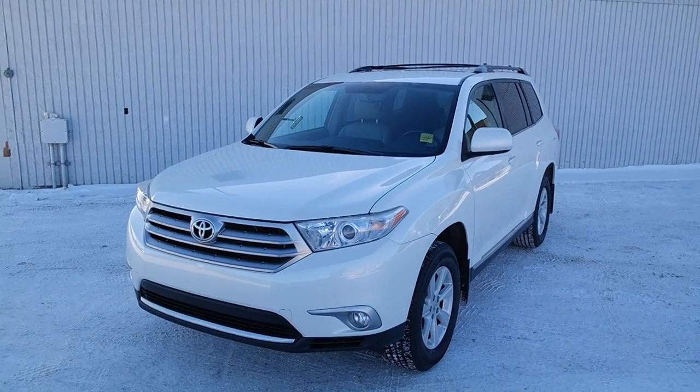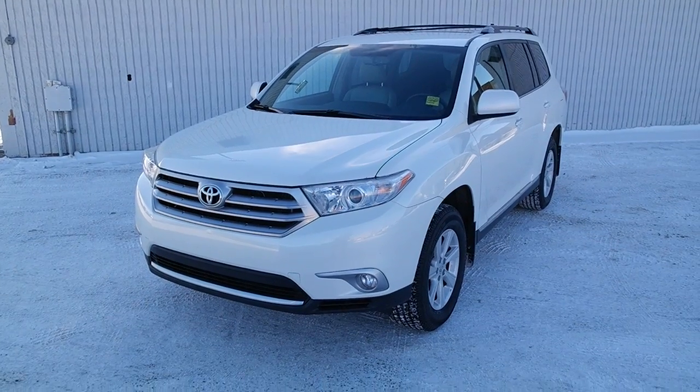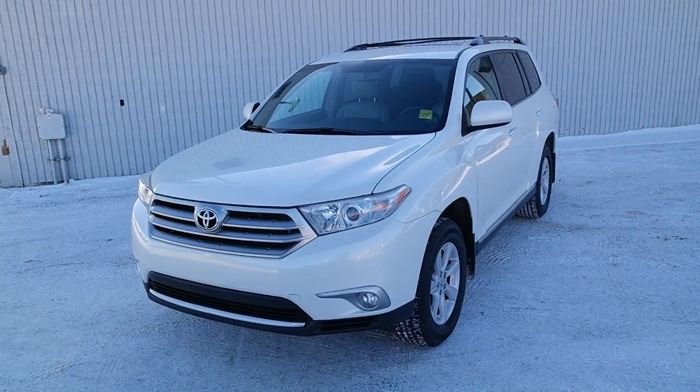Hi, welcome to Kingsway Toyota, located on 97th Street, north of the Yellowhead. What I have here is a 2013 Toyota Highlander 4WD V6.